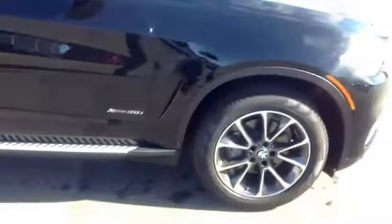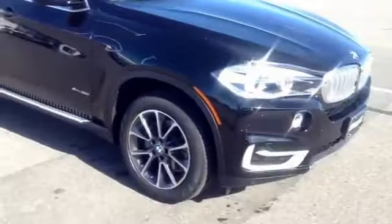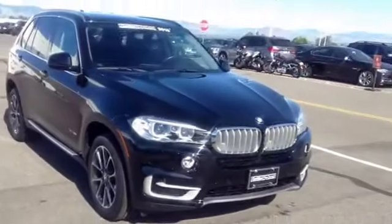Again, my name is Lawrence, and I'm shooting this video at Champ BMW in Highlands Ranch. I hope you have a great rest of your day. Take care.